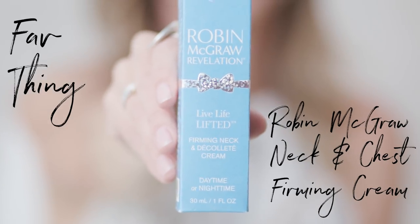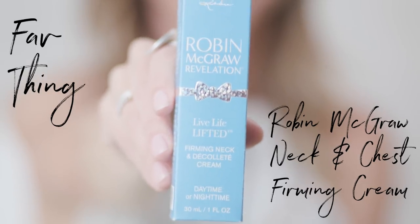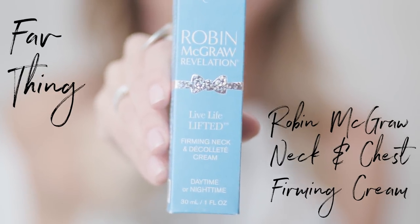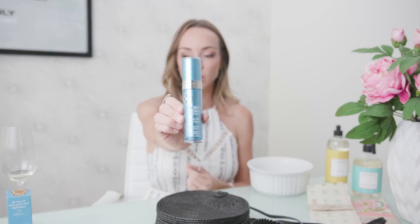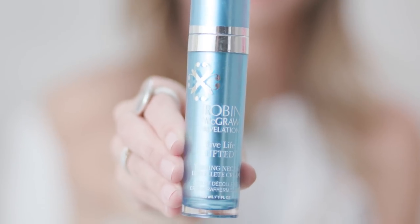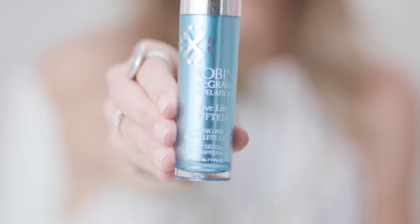So the first item I want to share with you is this cream and it was actually sent to me by Robin McGraw. It's the Live Life Lifted Firming Neck and Chest Cream from Robin McGraw. I was sent this about a month ago — I'll just show you this container, I think it's actually really pretty. I didn't want to do anything with it until I had tried it for about a month.